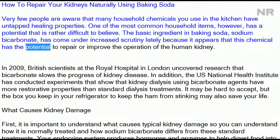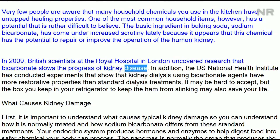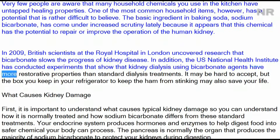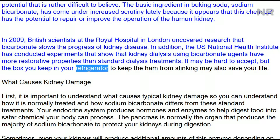It appears that sodium bicarbonate has the potential to repair or improve the operation of the human kidney. In 2009, British scientists at the Royal Hospital in London uncovered research showing that bicarbonate slows the progress of kidney disease. In addition, the US National Health Institute has conducted experiments showing that kidney dialysis using bicarbonate agents has more restorative properties than standard dialysis treatments.